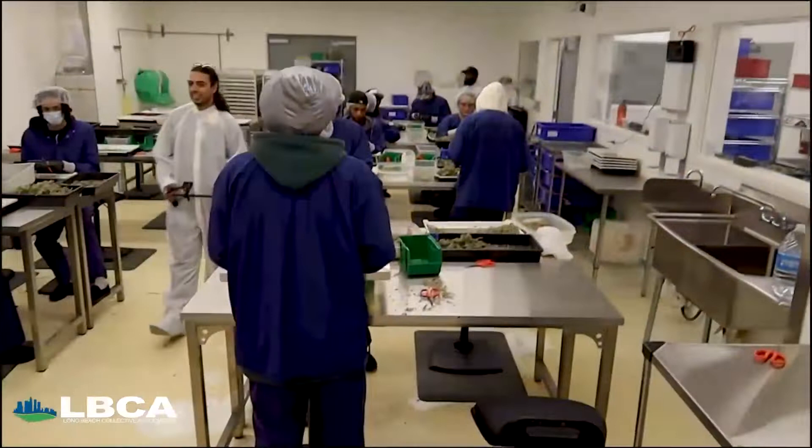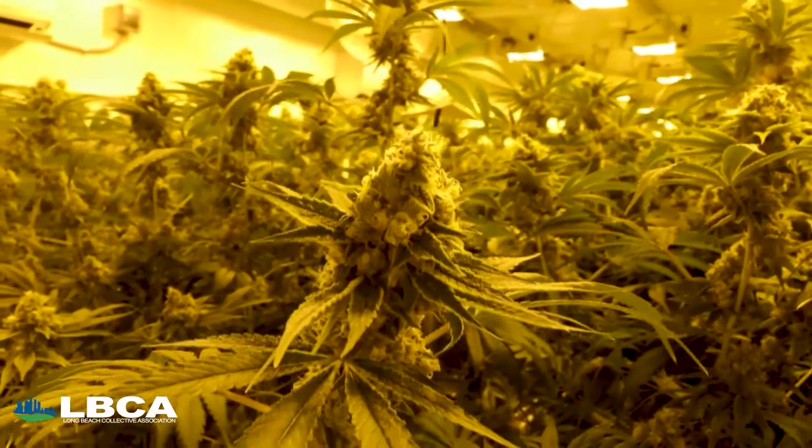I'm Brett Feldman, co-founder of Wunderbrett. We are in our Long Beach grow facility. It is 22,000 square feet of indoor cultivation and we provide some of the best indoor cannabis to the California marketplace. Cultivation is a relentless job — it's every day, never stop.